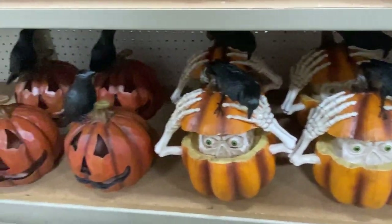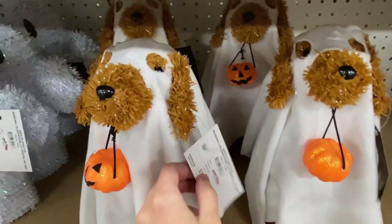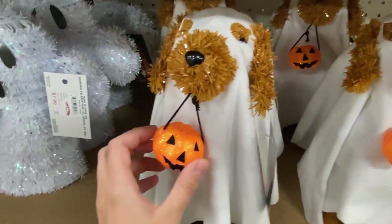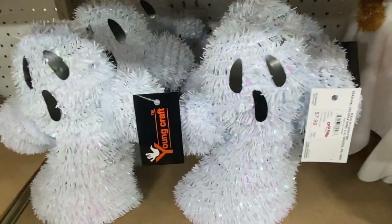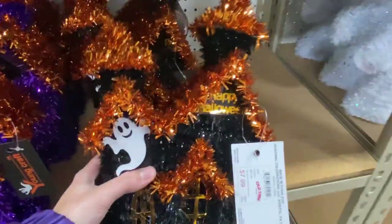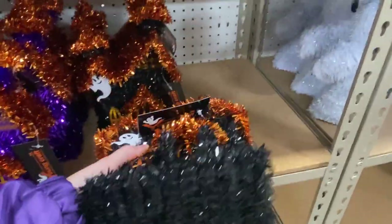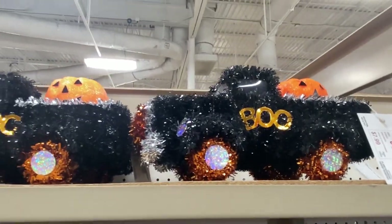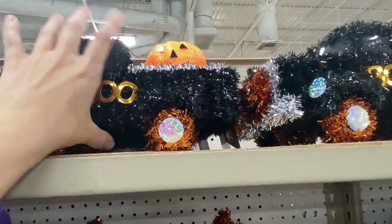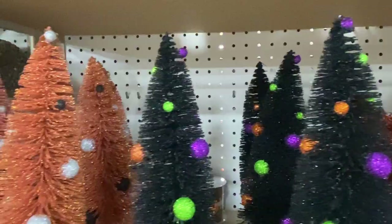I'm also picking up some of the decorations so you guys can see what the pricing is like. Pretty good pricing overall. I really thought those little Halloween houses were super cute. I don't have one particular style of Halloween decorations I like — I seriously love it all, any theme. Whenever I go check out Halloween merch I have such a hard time deciding because I could take it all.